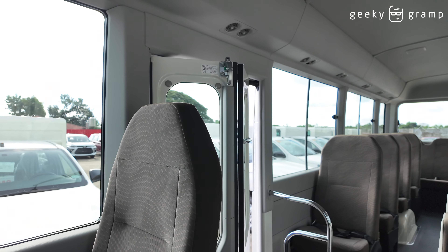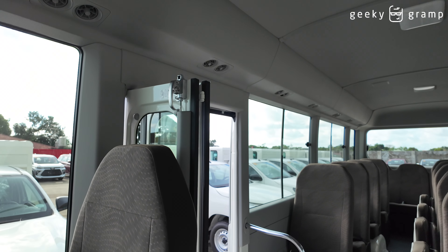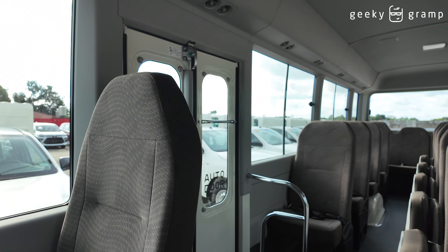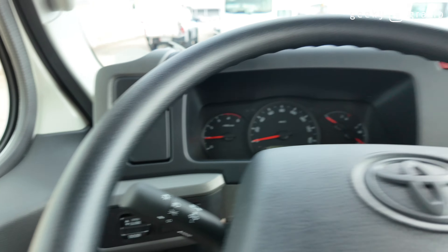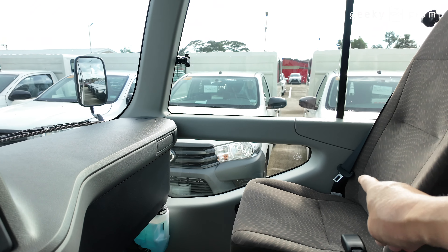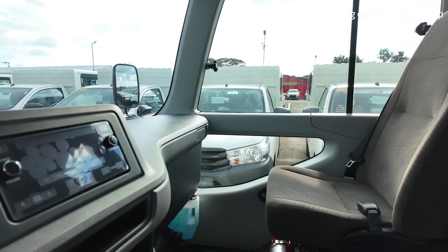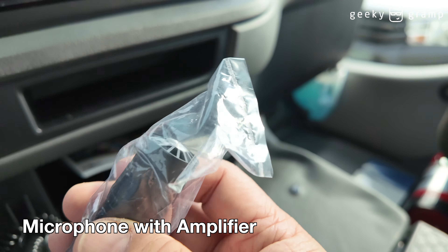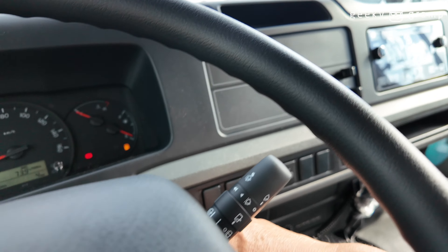Let's push it and get inside. Wow, it's so hot! Anyway, this is a 29-seater and it's easy to walk through — it's wide. There's a storage area here, and I can walk easily all the way to the front and to the driver's seat. Let's try to start the engine.